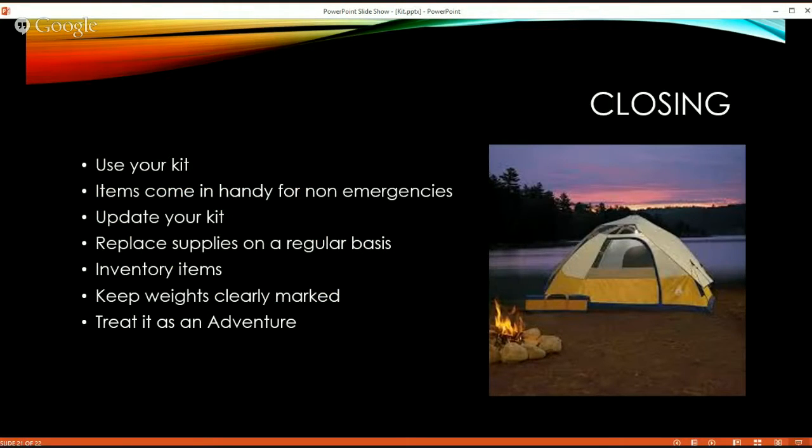In closing, I want to say that you want to use everything in your kit. Take it out and use it — boil water in your backyard, make a meal in your backyard, learn how to cook in the wild, go on a camping trip. One thing that really intrigues me is airplane camping — you fly into an uncontrolled airfield on top of a mountain that's there for people to fly in and camp. A lot of people also fly into Oshkosh and camp by their aircraft. All the items I've mentioned come in handy for non-emergencies too — the more you use your kit, the more familiar and prepared you'll be.